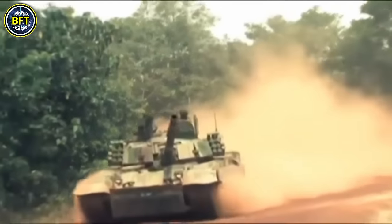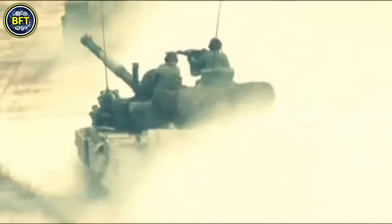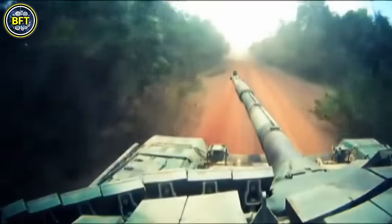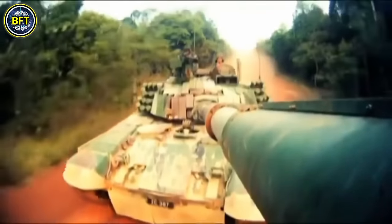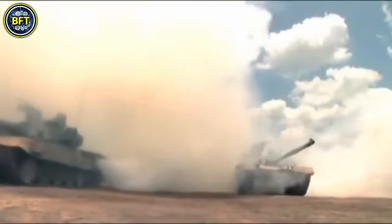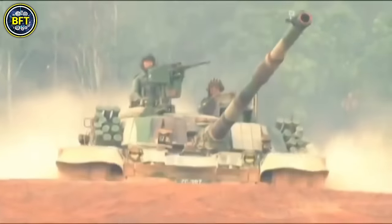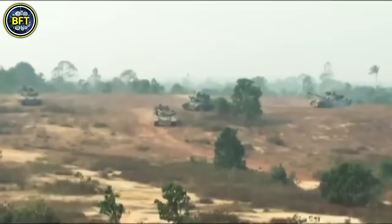Weighing 45.9 tons, the PT-91M Pendekar is operated by a crew of three and features composite armor with laminated layers on the front and sides. Its protection is further enhanced by Erawa-1 and Erawa-2 explosive reactive armor on the front, sides, and top, and it is equipped with steel side anti-cumulative screens.